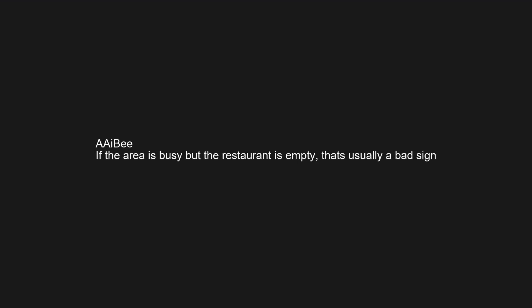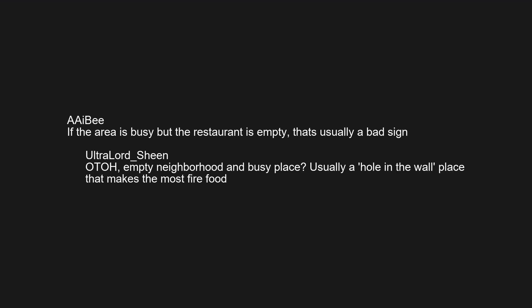If the area is busy but the restaurant is empty, that's usually a bad sign. But an empty neighborhood and a busy place? Usually a hole-in-the-wall that makes the most fire food.